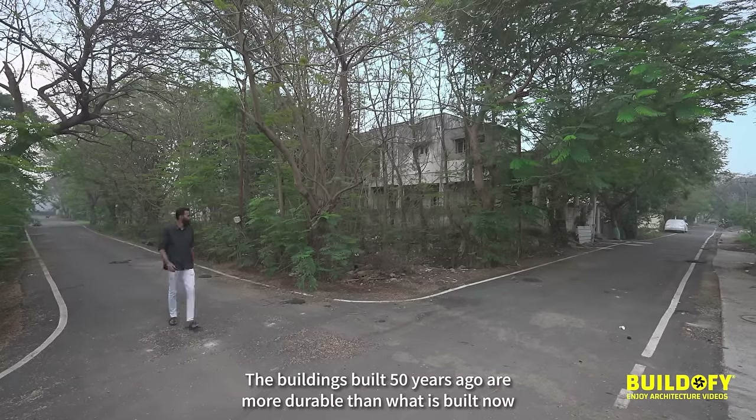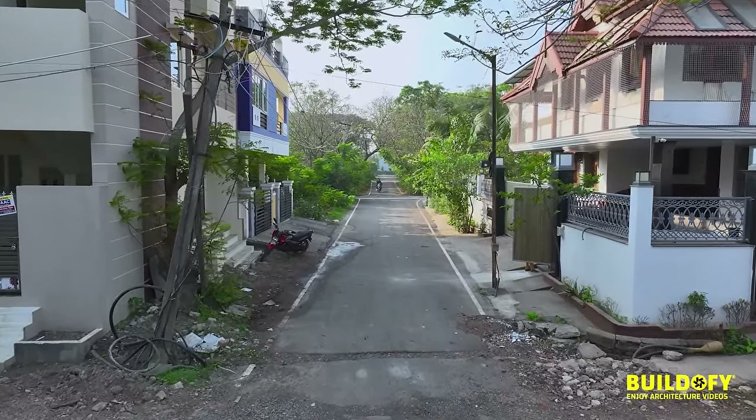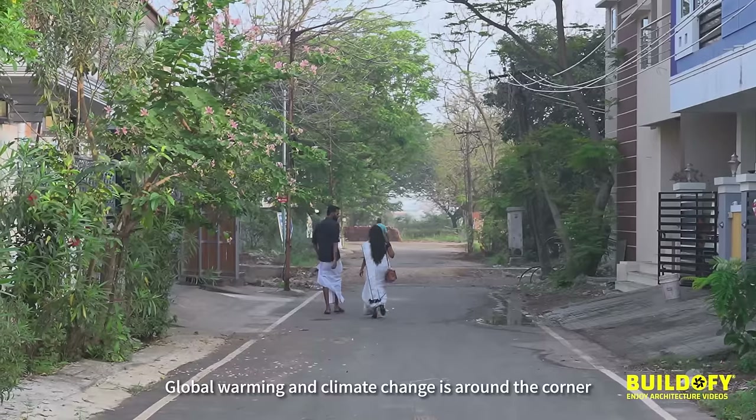The buildings built 50 years ago are more durable than what is built now. Global warming and climate change is around the corner, so it's important that every project done should be sustainable.